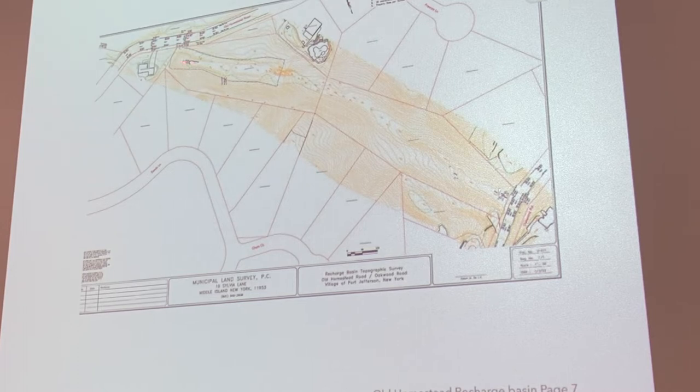Some of you may have walked this. It's probably about half a mile, maybe a mile between Old Homestead and Oakwood — it's a big area, minimally four acres. This is Oakwood Road here. Where the topographic lines get closer together, that means the terrain is steep.